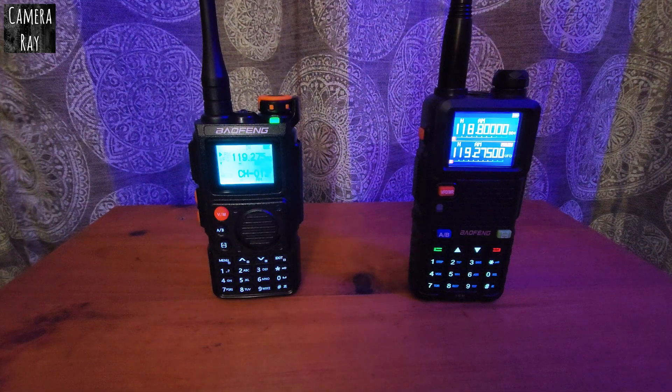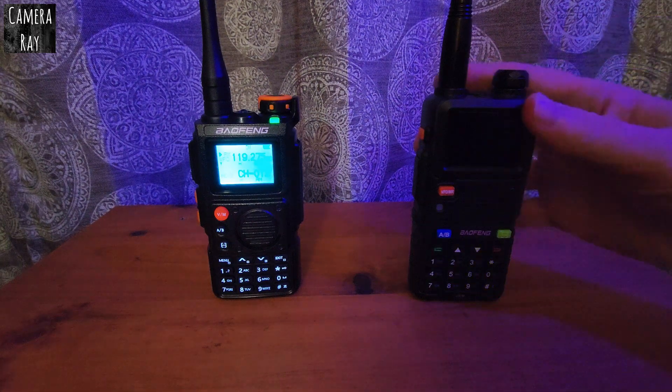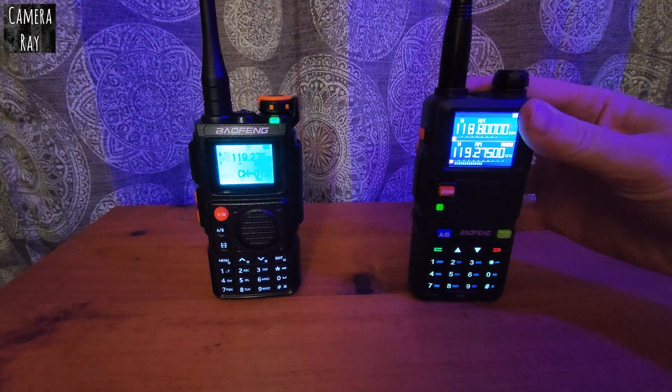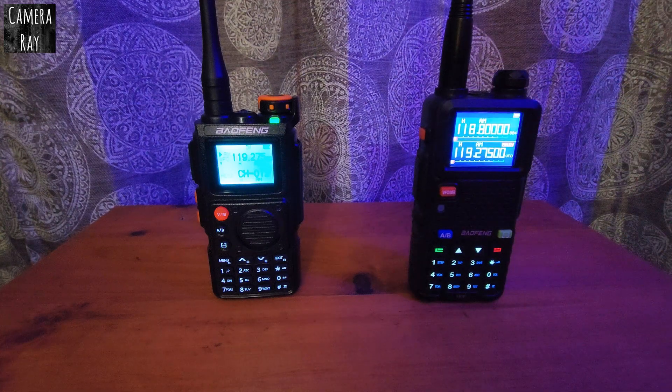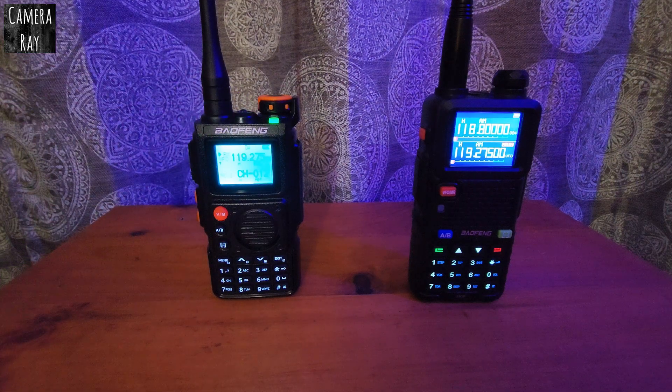Set to the same station, the K6 is picking it up. Like I said, I'm about five and a half miles line of sight from my local airport. If I hold this one, the 5RM will start picking up, but with the stock antenna it cuts out — it won't pick it up at all — whereas the K6 seems to be getting better reception.